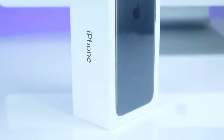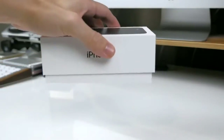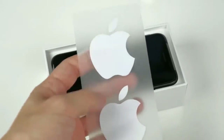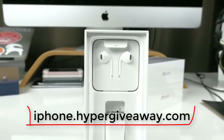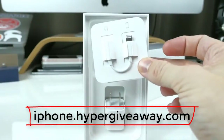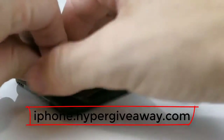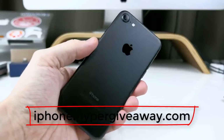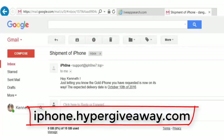Hey guys, today I want to show you how you can win an iPhone 7. You can see here I won mine — it's new, you can see the box. Let's open it to see it's real. After showing you this new iPhone 7, I will show you the email which I got from the site.